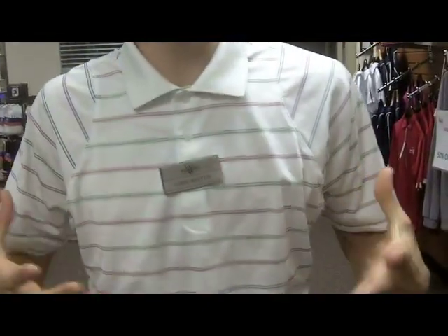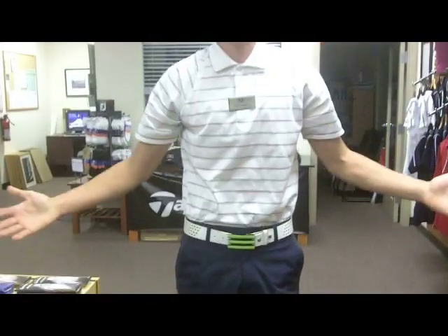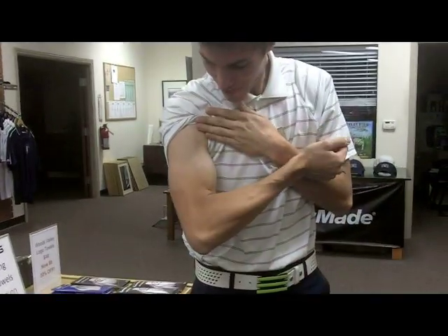Maybe we want to work those pecs out, get that round full cupping pectoral muscles going — maybe a little bit of triceps. The standard push-up: wherever there's a floor, you can do a push-up. Right now I'm feeling a little swollen in the pecs, a little bit in the tris. It's looking good. Those are your push-ups.